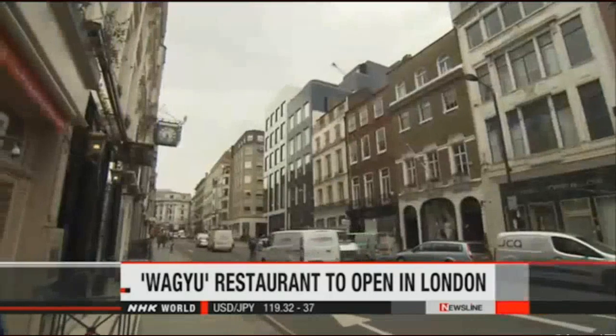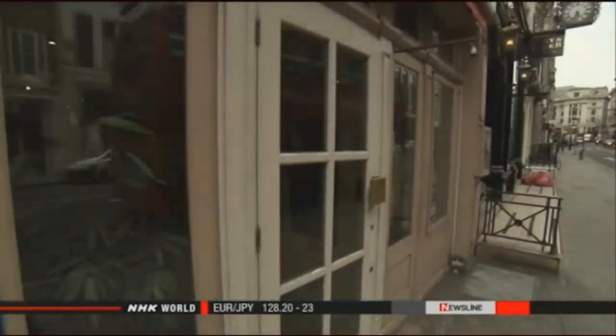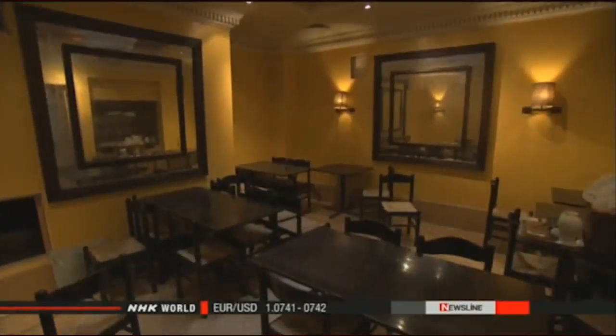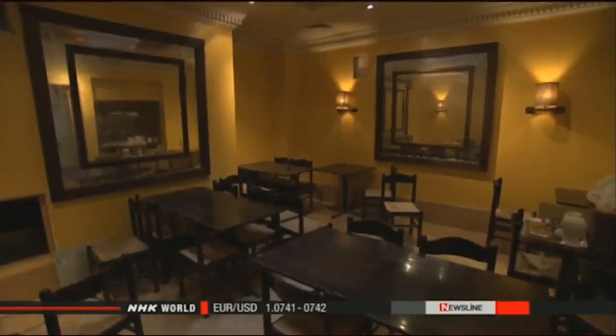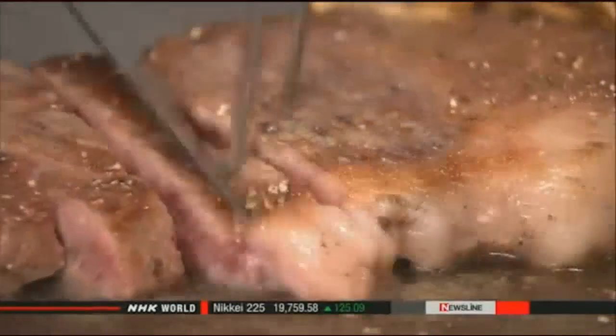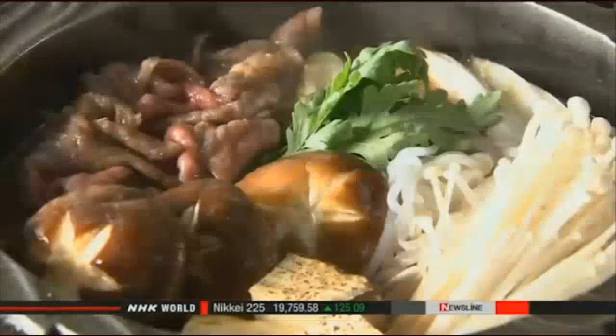People in London will soon have the chance to enjoy a Japanese beef delicacy. The National Federation of Agricultural Cooperative Association says it will open a restaurant in the British capital specializing in Wagyu as early as this autumn. Association officials say they have decided to buy a restaurant to promote genuine Wagyu produced in Japan. It plans to serve sukiyaki and other dishes, allowing customers to experience the taste and quality of Japanese beef.